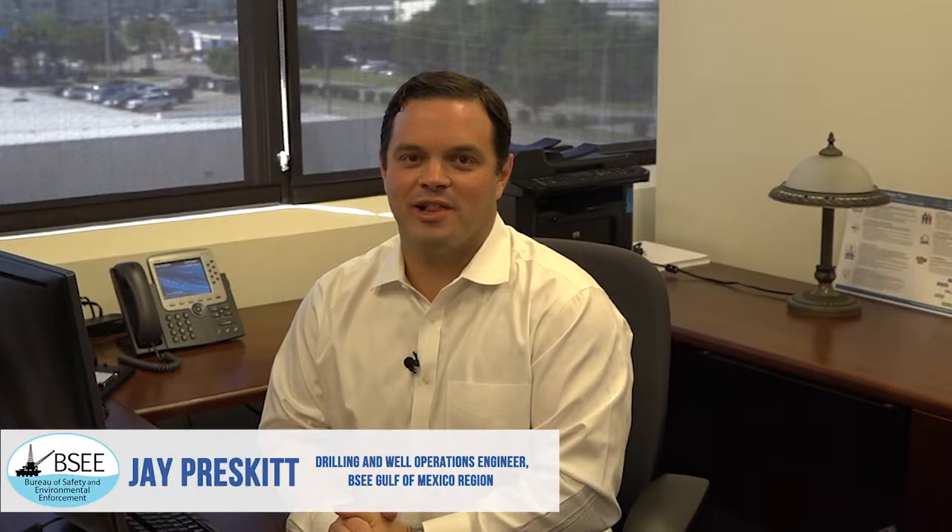Hi, I'm Jay Prescott, Well Operations Engineer in the Gulf of Mexico Region of the Bureau of Safety and Environmental Enforcement, also known as BSEE. BSEE's Blowout Preventer Systems and Well Control Rule, often called the Well Control Rule, is one of four rules enacted over the last several years to address safety and drilling operations.